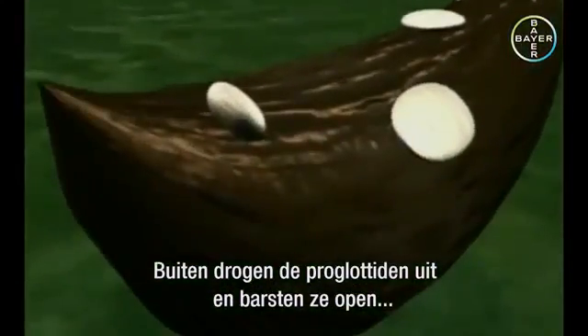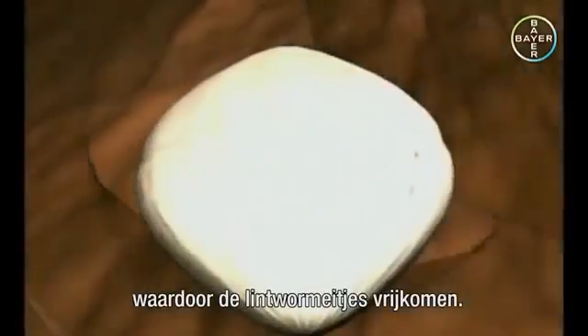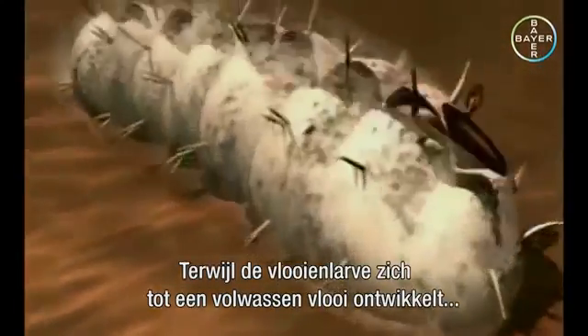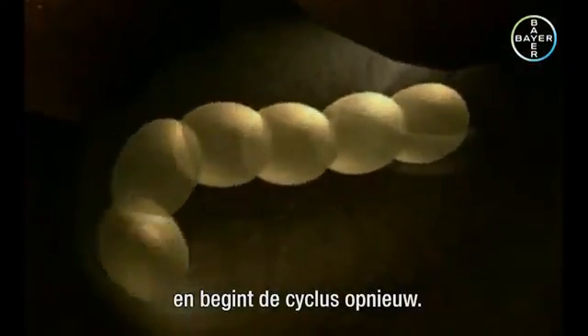Once in the environment, the proglottids dry out and burst, releasing the tapeworm eggs. Flea larvae swallow the tapeworm eggs. While the flea larva develops into an adult flea, the tapeworm larva inside it hatches from the tapeworm egg, and the cycle begins all over again.